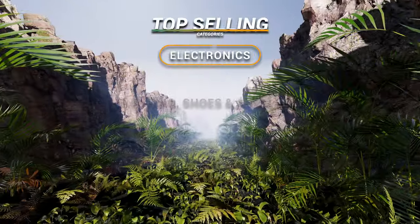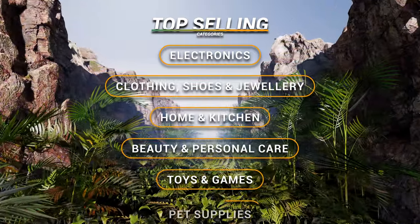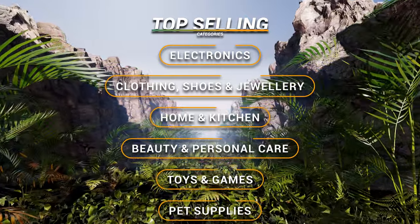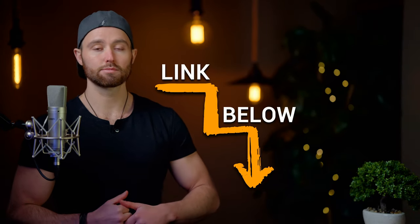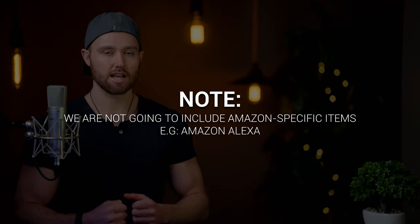The top-selling categories are: electronics, clothing, shoes and jewellery, home and kitchen, beauty and personal care, toys and games, and pet supplies. A key tool here is the Amazon best sellers list for each of these markets, linked below. We're not going to include Amazon-specific items like Alexa.